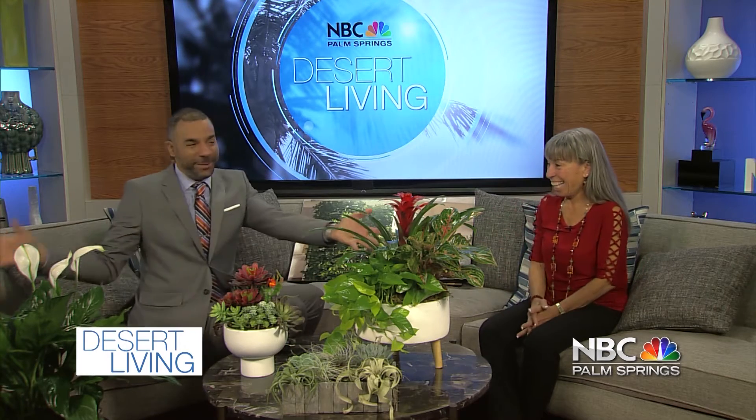How you doing? I'm well. I mean, look at this — I feel like I'm in a little bit of a succulent tropical paradise. You are — I love it. You're so good to us. Every week she brings us some new arrangement and usually they're succulents.